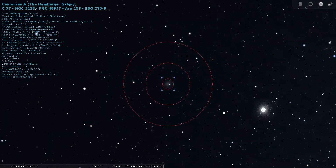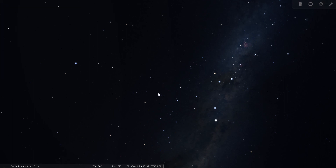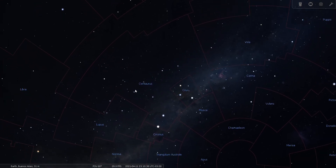So this concludes my tour of Centaurus the Centaur. Thank you for joining me tonight. Good night, and good seeing.